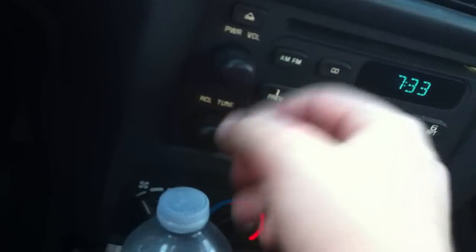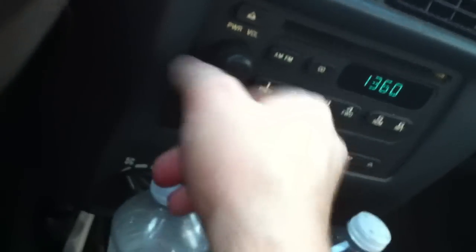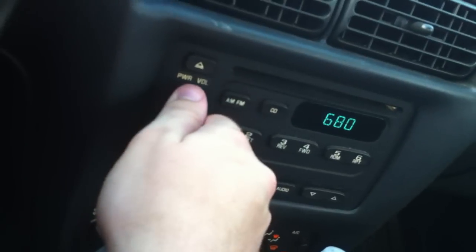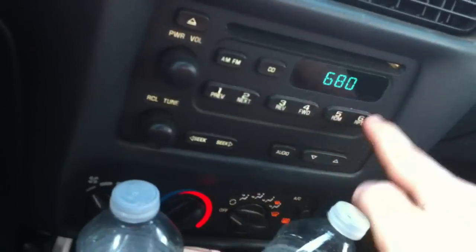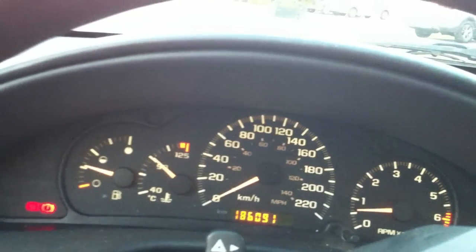AM FM radio with CD player. Six preset stations there. I think there's also another cup holder in there. There's nothing special about this car, it's pretty basic. Off to this side you have your headlights and turn signals. Wipers on this side — you have low speed and high speed right there.